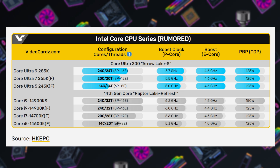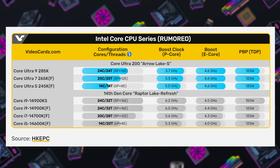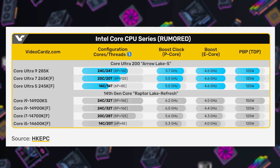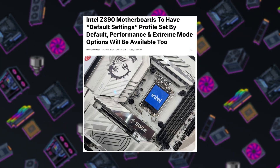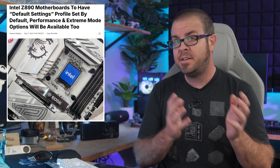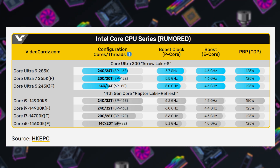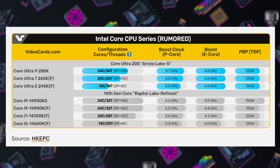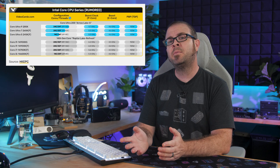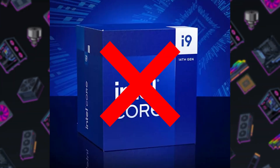Three CPU SKUs are expected initially: the flagship 24-core Core Ultra 9 285K, the 20-core Core Ultra 7 265K and KF, and the 14-core Core Ultra 5 245K and KF, as well as new Z890 series motherboards with the new LGA 1851 socket. And thankfully we won't have to figure out if we want a DDR4 or DDR5 version this time around. Non-K and T series CPUs are expected to be announced at CES 2025 in January. Arrow Lake S CPUs have lower peak frequency and no hyper-threading, but some leaked benchmarks still show them outperforming 14th gen CPUs.